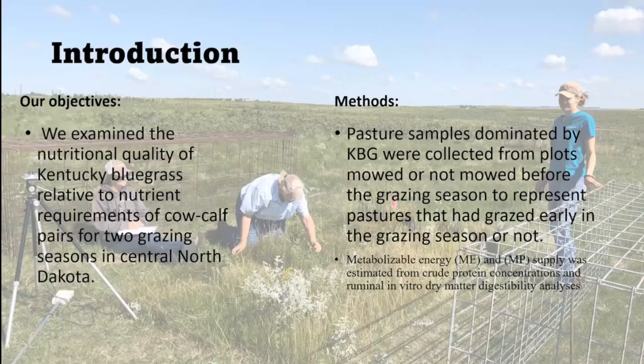What we wanted to do was look at this Kentucky bluegrass — we have it, so what's in it and how can we best utilize what we can get out of it? We examined the nutritional quality and then related that to what a cow-calf pair needs throughout the growing season.